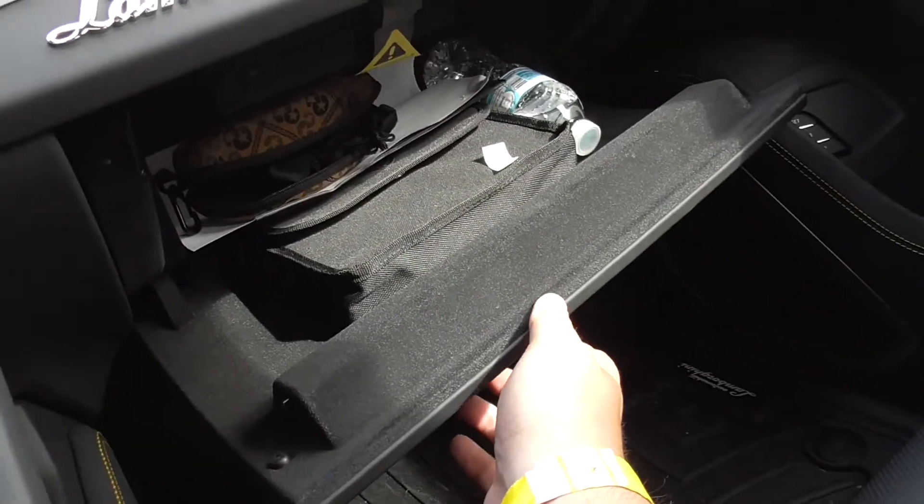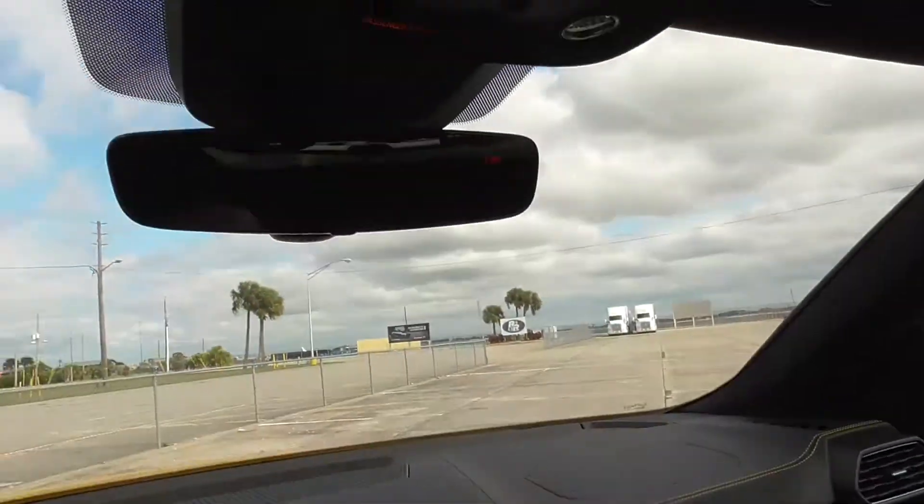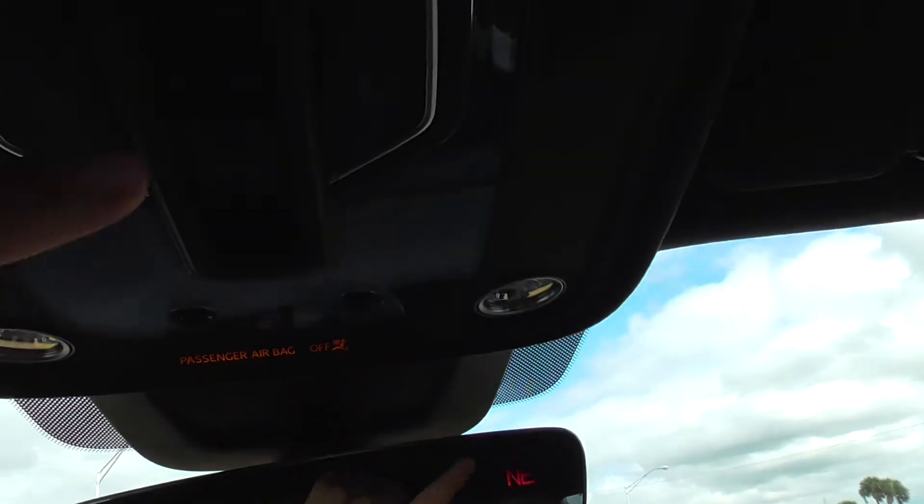The glove box is actually very generous — you can put a lot in there: water bottles, phone cases, glasses cases. There's no storage up top — basically just a Bluetooth speaker, the lighting, and your controls for the panoramic roof.